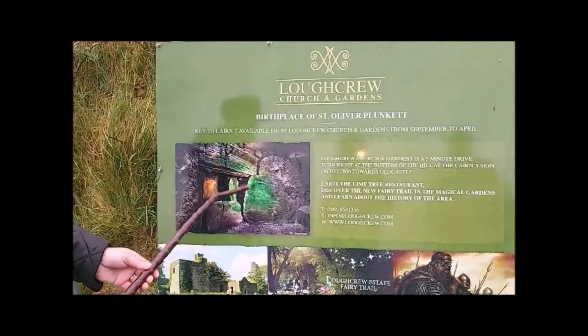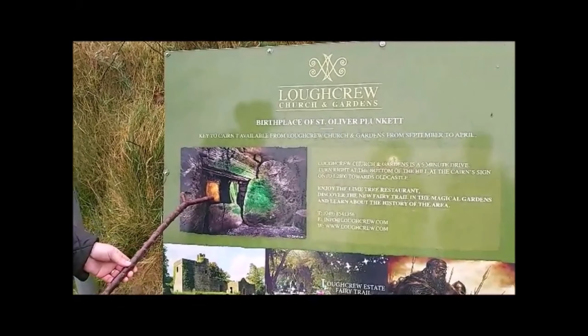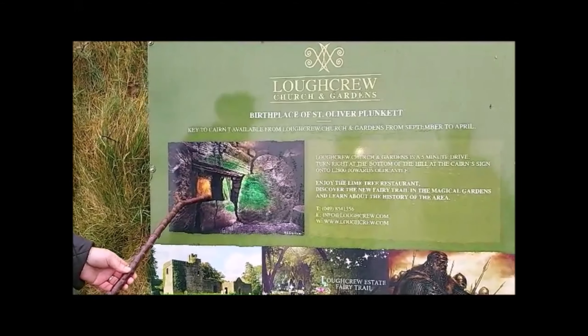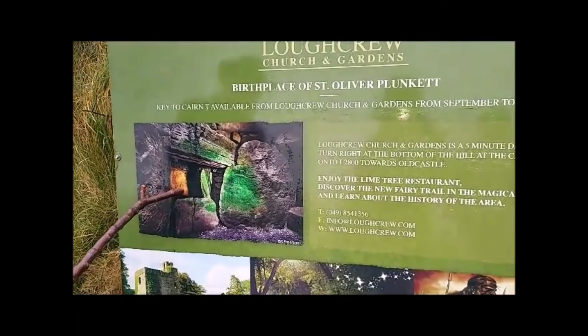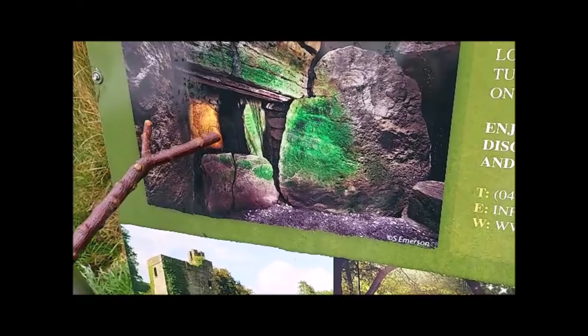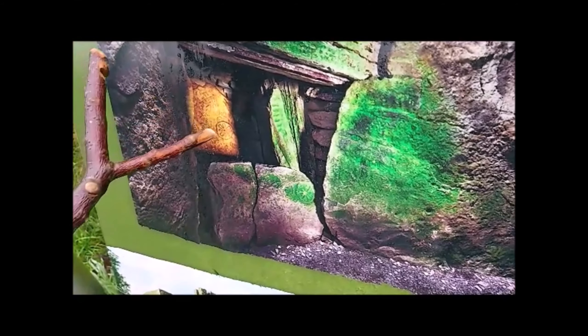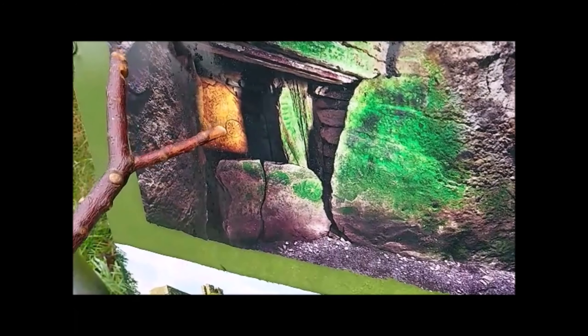One of the big symbols here is the moon. The circle represents the firmament — the horizon all around you when you're on top of the hill. The dot is man, or the cairn. And these markings show where the moon cycles move around. That's how we still measure our time — by the moon, the fortnight, and the moon cycles.